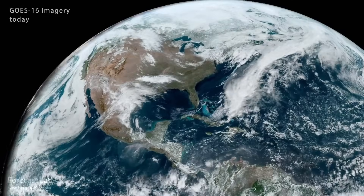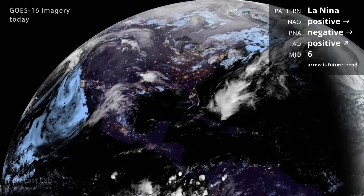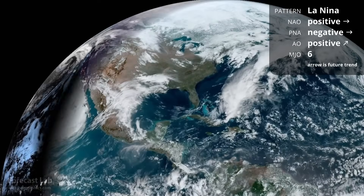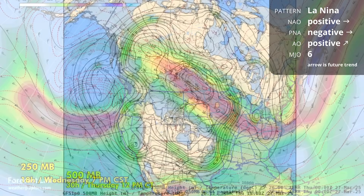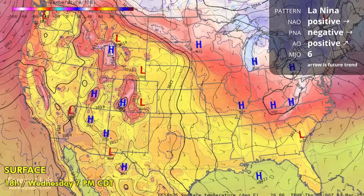Welcome to another edition of Forecast Lab. We take a look at those teleconnections. All of that is very consistent with strong kinetic energy around the Northern Hemisphere. We have the positive North Atlantic Oscillation, meaning fast flow across the Atlantic, a positive Arctic Oscillation, which means fast flow circling the Arctic region. And the Madden-Julian Oscillation is in Phase 6, consistent with warm weather east of the Rockies.